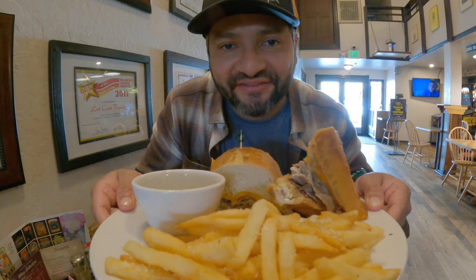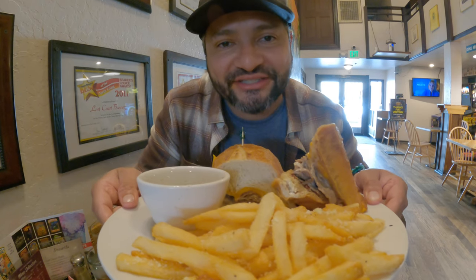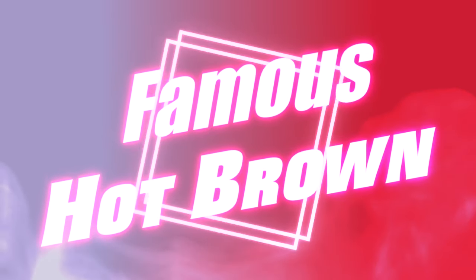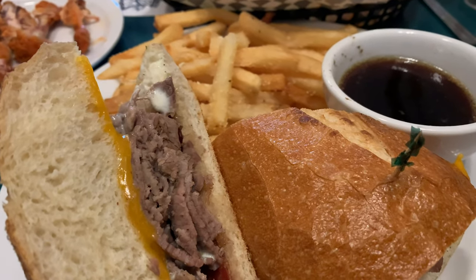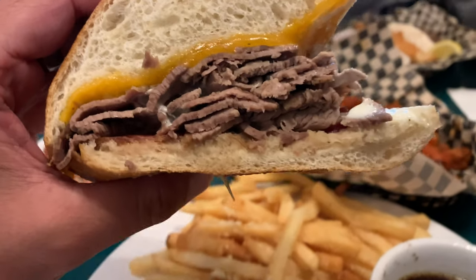Just got my meal in — it's the famous hot sandwich they made up here, kind of like a French dip. I'm super excited to try it. Ladies and gentlemen, I bring you the Lost Coast's famous Hop Round — a delectable sandwich comprised of mounds of tender roast beef.